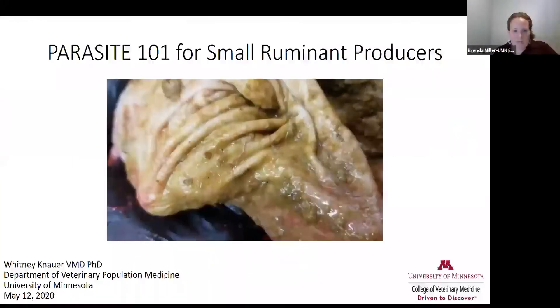Our speaker tonight is Dr. Whitney Knauer, and she is from the University of Minnesota College of Veterinary Medicine. She splits her time between both research and teaching, and she does a lot of work with cows and small ruminants. We're going to be talking about parasites and herd health for small ruminants tonight.